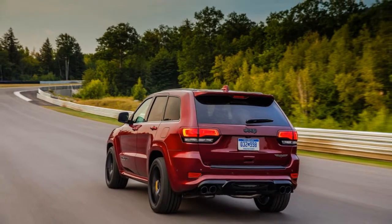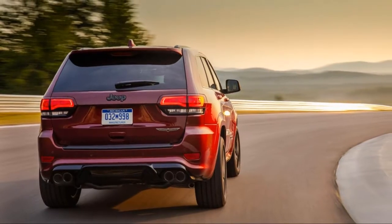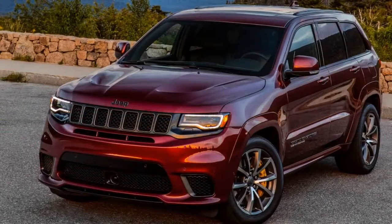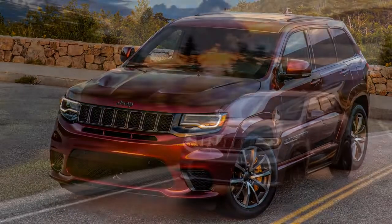Jeep claims it will do 0-60 mph in 3.5 seconds. I did it in 3.4 seconds on my first try — don't give me the credit. On this Jeep it is that easy, and the launch is that good.